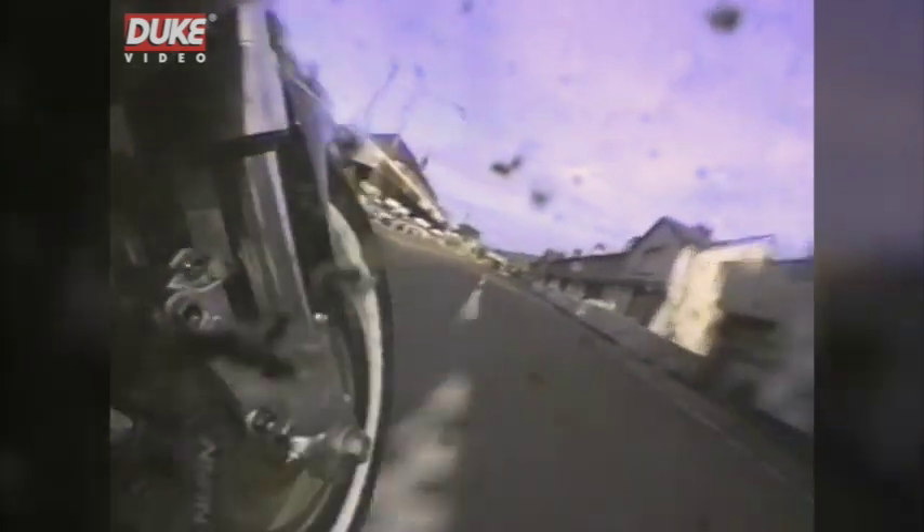Parliament Square — another famous point on the course, a good spectator spot. You can see the forks compress there as I'm heavy on the brakes. Very slow corner, first gear, and then accelerating out of Parliament Square, echoing out of the houses up May Hill.